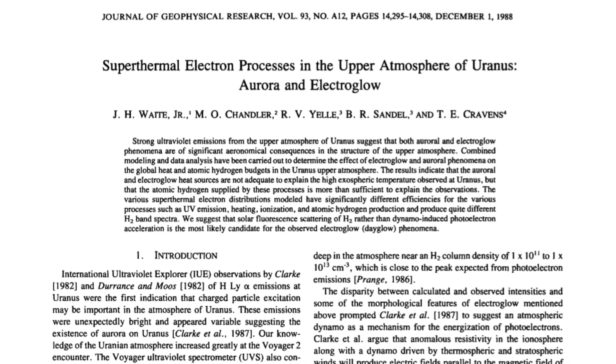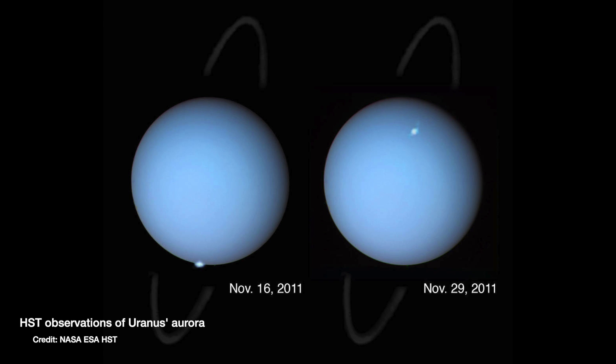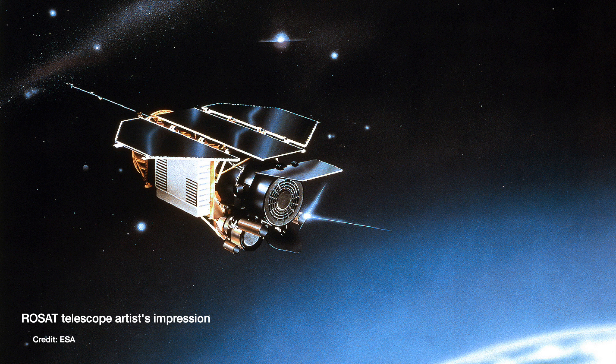Voyager detected aurora on Uranus during its flyby in 1986, and astronomers using the UV detectors on the Hubble Space Telescope also spotted aurora back in 2012. So there could also be X-rays coming from the aurora in the magnetic field around Uranus. But we never detected it — and we've also never detected the amount of X-rays you'd expect from Uranus simply reflecting back the sun's light, given its size and reflectivity. That's not for lack of trying.